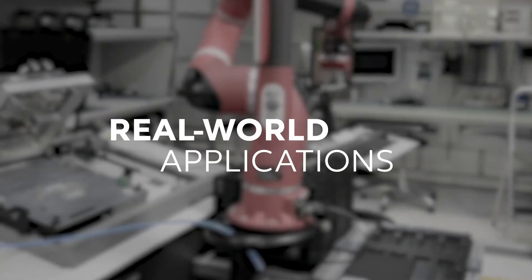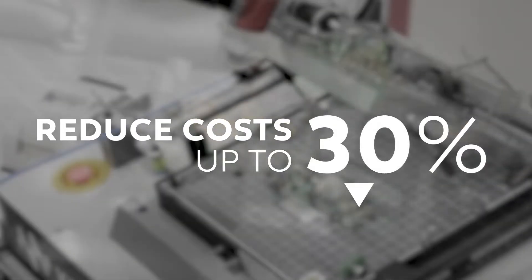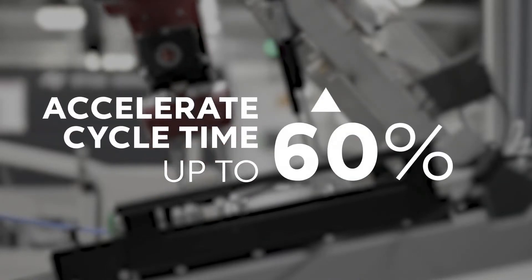In real-world applications, Cognizant RTA solutions have been proven to reduce costs up to 30%, increase release speed up to 40%, and accelerate cycle time up to 60%.